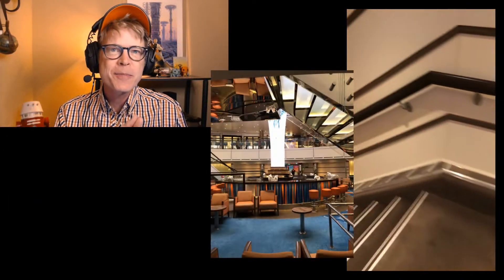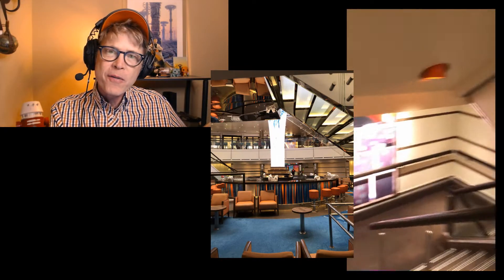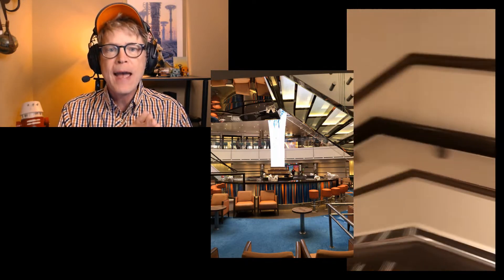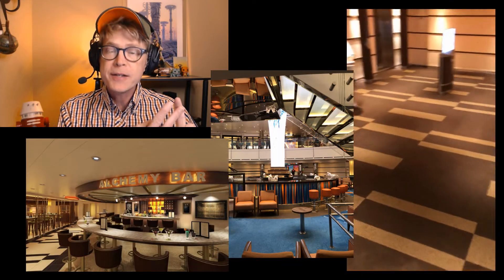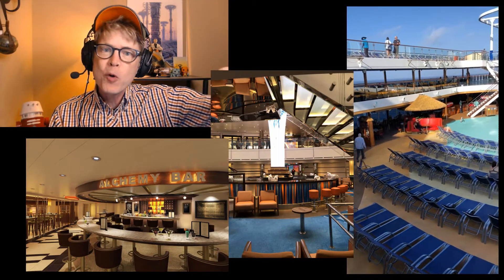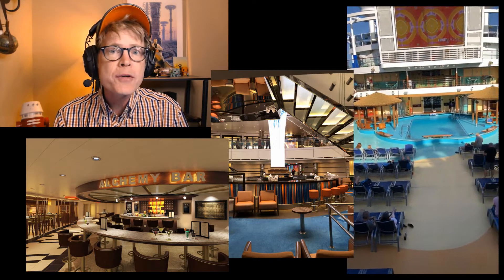Let's start with the ship itself, beginning with bars and lounges. There's a great bar in the lobby — the lobby bar — and it's one of my favorites. I have a couple of favorite spots on the Carnival Vista to hang out. The lobby bar is one of them, the alchemy bar is another, and the Red Frog pool bar is also a big favorite. All three are kind of where I typically like to hang out.